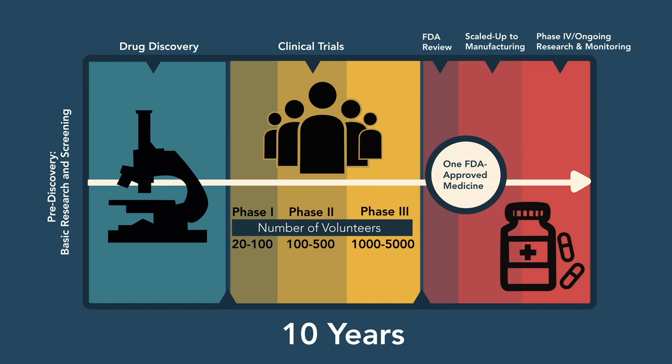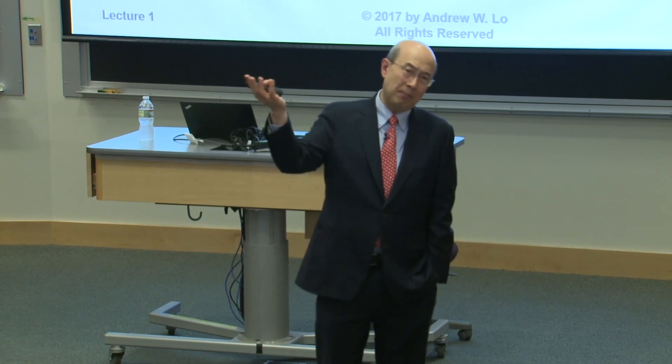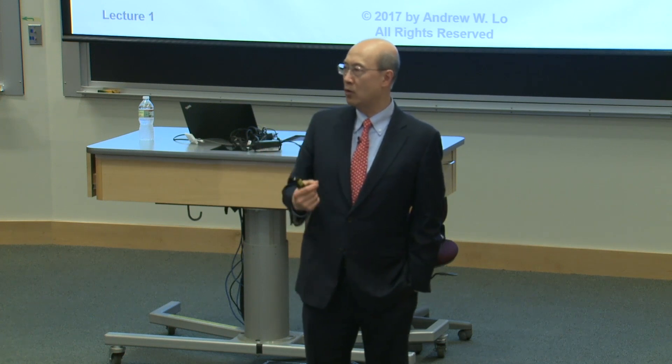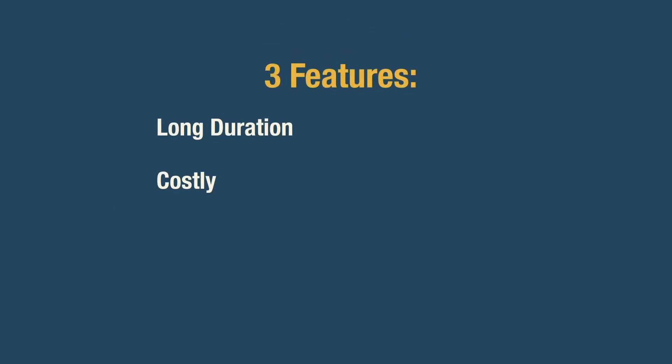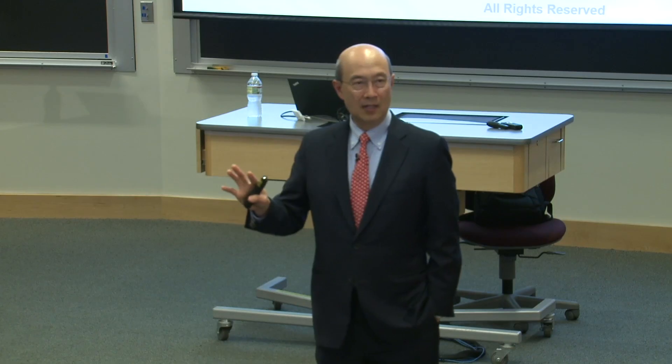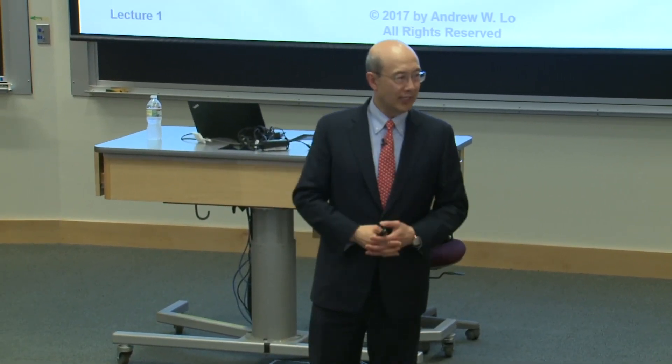Obviously, it costs a lot of money to do all of this — not just in terms of people's time. You have to pay patients to be willing to do this, though some patients who are very sick are just willing to do this without any payment because they're desperate and want to try an experimental drug. But you still have to pay the nurses, the doctors, the hospitals, the companies that provide the needles, all of the various different equipment — all of this costs money. In cancer, the probability of success is very low, typically around 5%. The probability of coming up with a successful cancer drug after going through this entire process is about 1 out of 20.